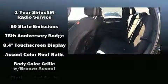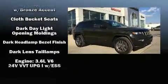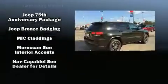Jeep also prioritized safety and security with features such as dual front impact airbags with occupant sensing airbag, front side impact airbags, traction control, brake assist, anti-whiplash front head restraint, a panic alarm, and an emergency communication system.